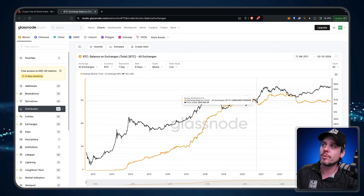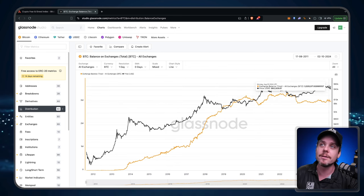Couple that with institutional interest from ETFs and nation-state interests from countries like El Salvador, Bhutan, and possibly Argentina joining the mix. There is so much demand for Bitcoin and there's just not enough to go around. You are witnessing the beginning of one of the largest supply crunches in Bitcoin's history. The narrative of diminishing returns for Bitcoin is going to be destroyed this cycle. A lot of people who are scared right now are going to kick themselves when they see Bitcoin well and truly above 100k. This is going to be the cycle that surprises a lot of people.